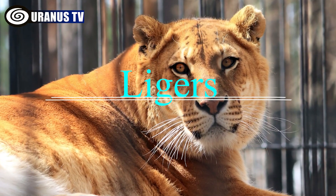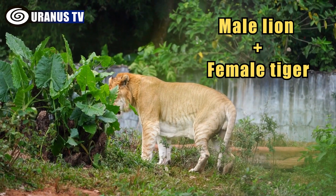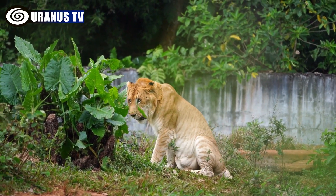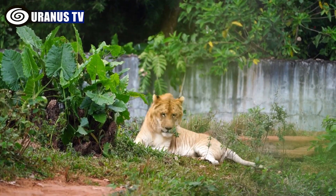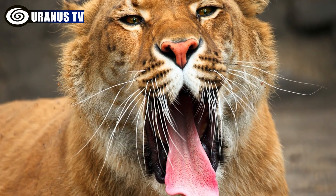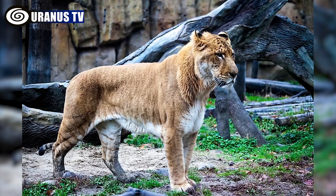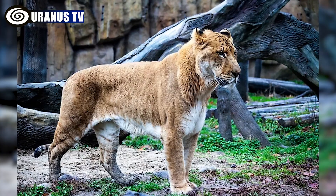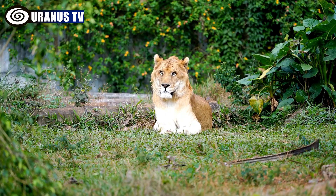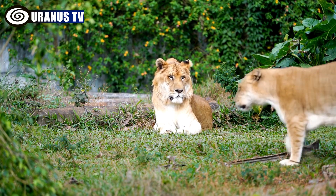Number 1: Liger. Ligers, offspring of a male lion and a female tiger, are the most famous and largest among big cat hybrids. They typically outweigh both parent species and exhibit tiger traits like striped backs and a love for swimming. Though they resemble lions more in appearance and behavior, wild ligers are nearly impossible to find due to the natural habitat differences between lions and tigers.